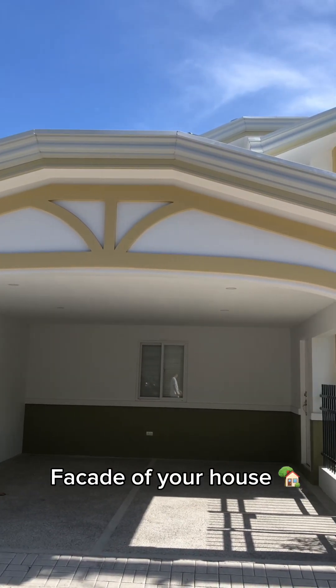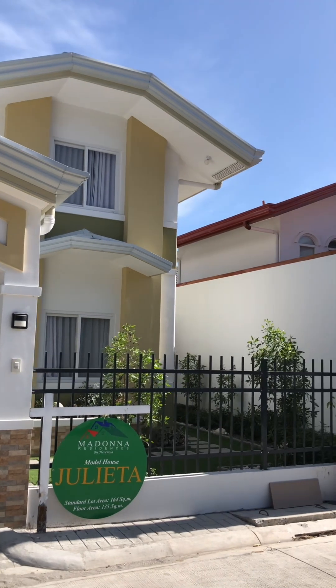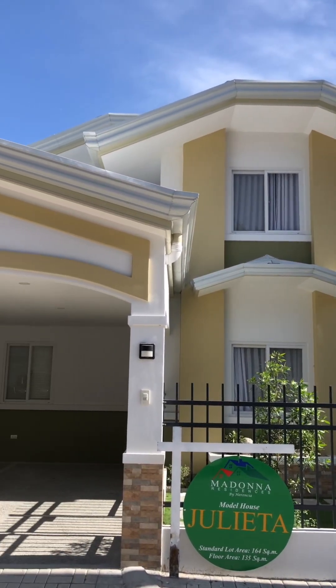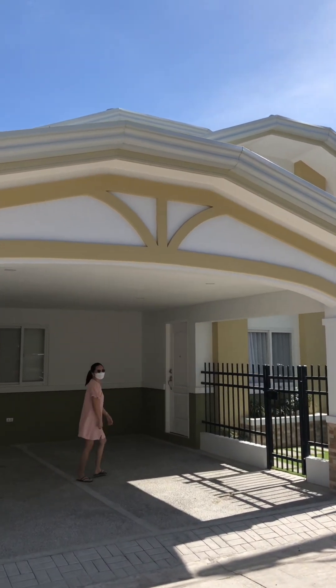Hi guys, good morning! Welcome to the updated house tour of Julieta Model here in Madonna Residences. Have you seen my last video? In this one, I will show you the enhanced features of this property.